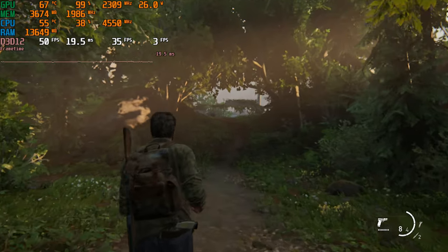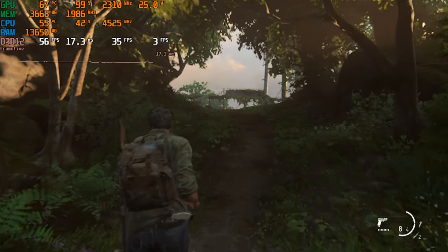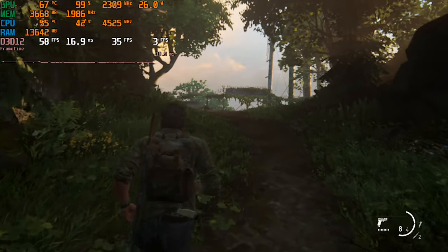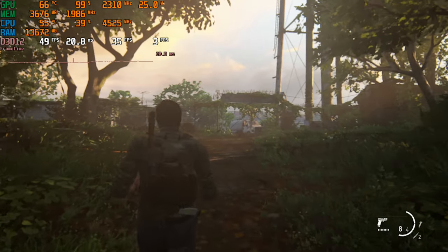Surprisingly, the card escapes zombification in The Last of Us, able to return around 60 FPS at 720p very low at 80% resolution scale. This is certainly more palatable than the Radeon Pros, at least.